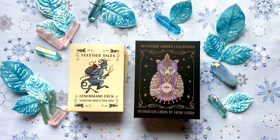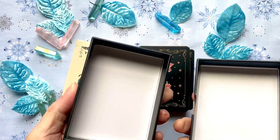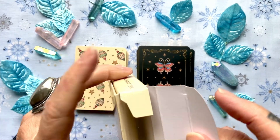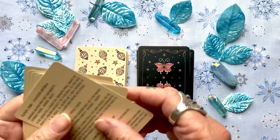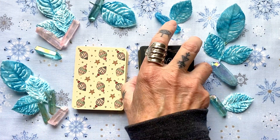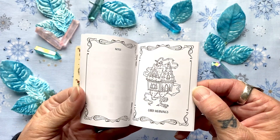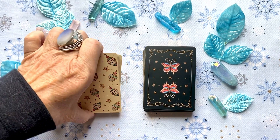I just wanted to show you them side by side. This set comes in a finger-pull hard box and this set comes in a tuck box. It's a nicer tuck box because they have a flap inside so it doesn't catch your cards, but it's still just a tuck box. With this set you get cards for the definitions, and with this set you get a little booklet with definitions, a little place for notes, and some layouts.